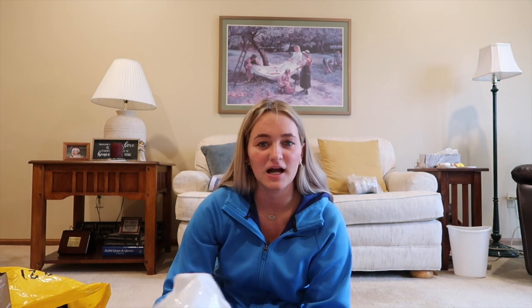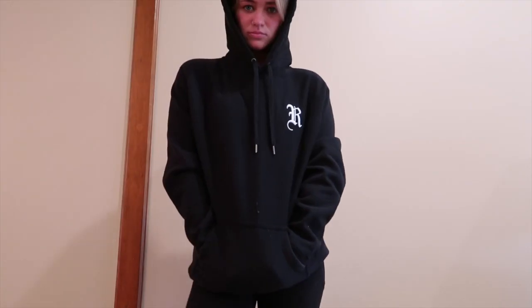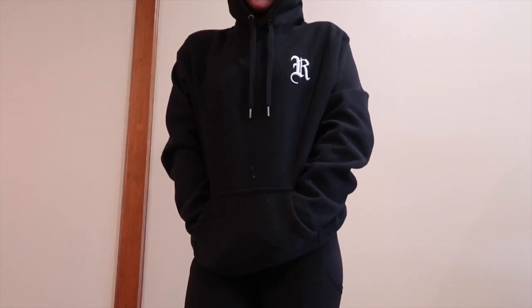First things first, I went to Reynolds and Sons. They're located in Grand Rapids, which is where I'm from. I got a Reynolds and Sons hoodie — it's just black, so big and thick, and it has the Reynolds and Sons logo in the corner. I think this is my new favorite sweatshirt because of how heavy and thick and warm it is.